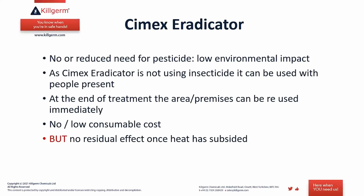The benefits of the Cymex Eradicator include no or reduced need for pesticides, meaning a lower environmental impact. While it may not achieve bed bug control by steam alone, it works very well in conjunction with a coarse spray — for example, using it initially to bring a heavy infestation down before applying your coarse spray. During treatment, since the Cymex Eradicator is not using insecticide, it can be used with people present, as long as they are not directly in line with the steam.